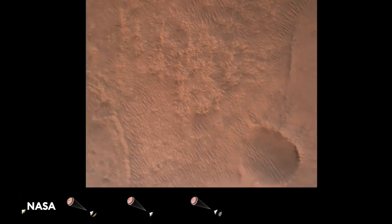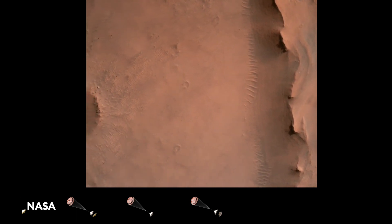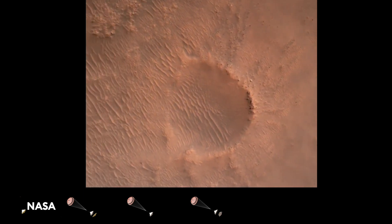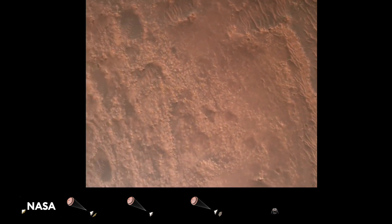Back shell separated. Current velocity is 83 meters per second at about 2.6 kilometers from the surface of Mars. We have confirmation that the back shell has separated and we are currently performing the divert maneuver. Current velocity is about 75 meters per second at an altitude of about a kilometer off the surface of Mars.